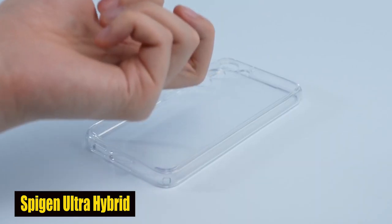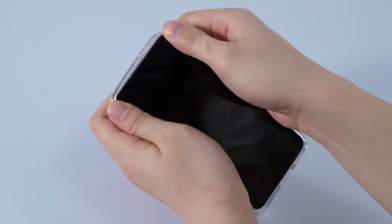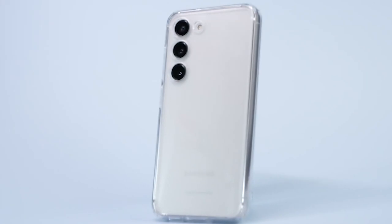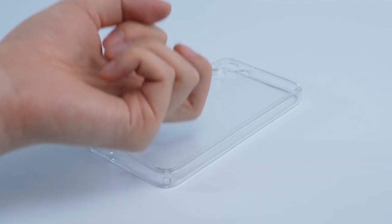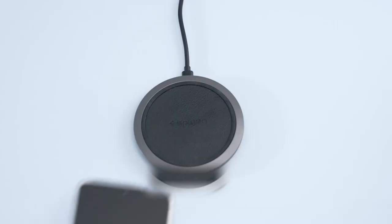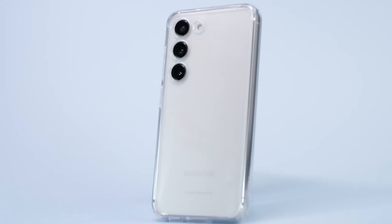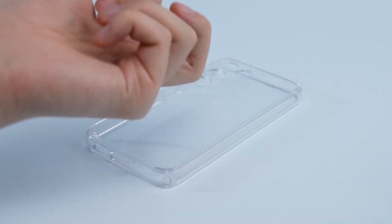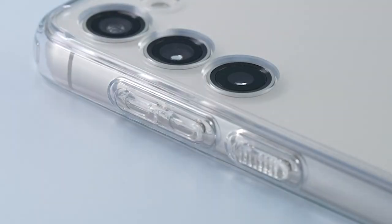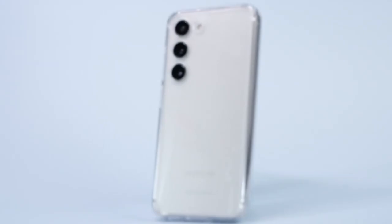Number 4: Spigen Ultra Hybrid Case. Created from an extraordinary mix of PC and TPU, the Spigen Ultra Hybrid case offers unmatched toughness, protecting your S24 from everyday wear and tear as well as accidental drops and bumps. Equipped with AirPad technology, the case provides military-grade drop protection. The case keeps your phone safe whether you're at work, out with friends, or exploring the great outdoors. The case is also imbued with blue resin, guaranteeing lasting clarity and preventing yellowing and discoloration, so your S24's design continues to show through.